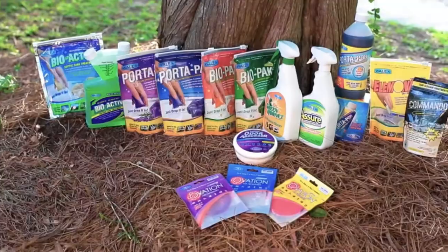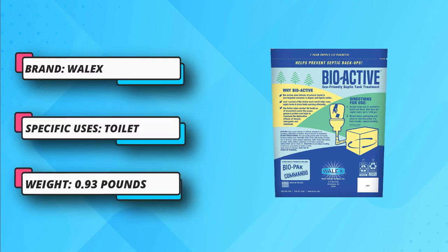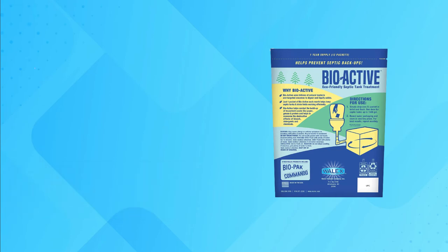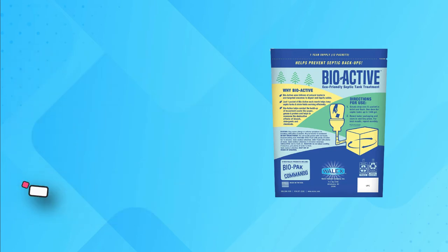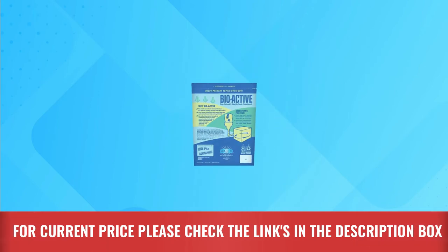This powerful and efficient formula with its biodegradable ingredients eliminates household grease, oils, detergents, and other waste materials to the maximum. The environmentally friendly treatment ensures waste is decomposed in an eco-friendly way. The effluent discharged from your treated septic tank reduces nitrates in the soil and promotes greener grass in your backyard. For current price, please check the links in the description box.